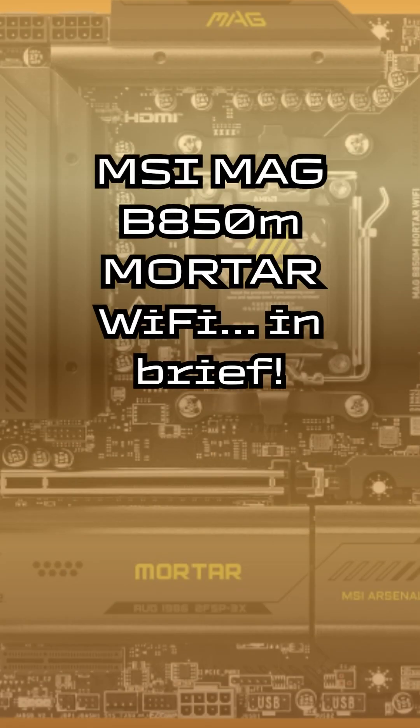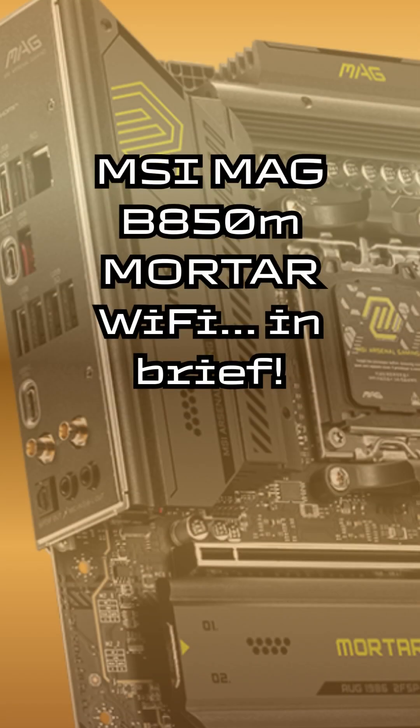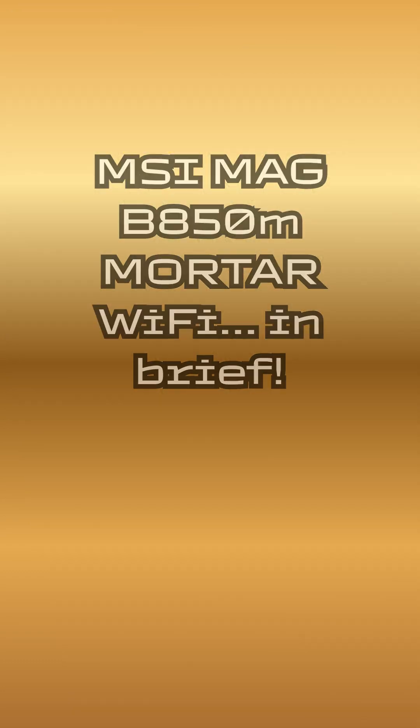Hi guys, it's PapaPC. The MSI MAG B850M Mortar Wi-Fi — a compact powerhouse for your next gaming PC. Here's what you need to know in 60 seconds.